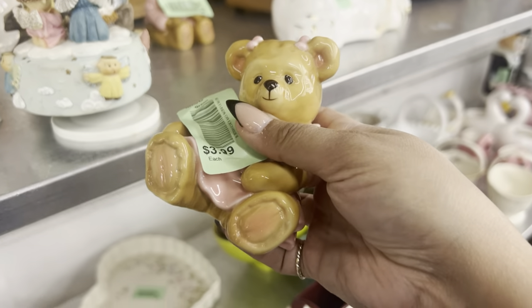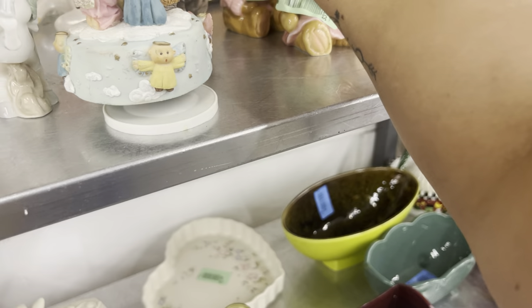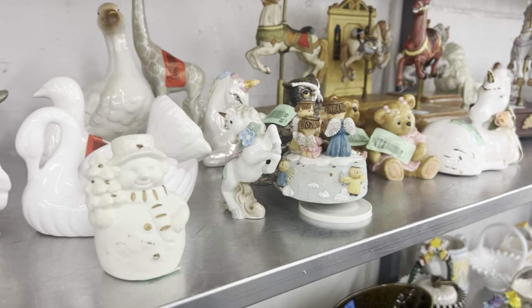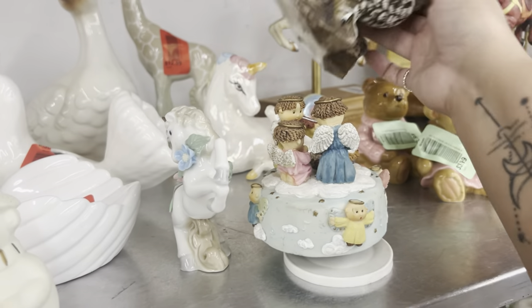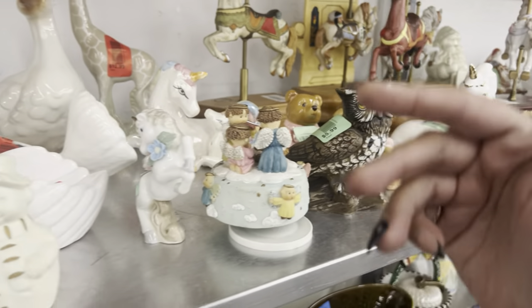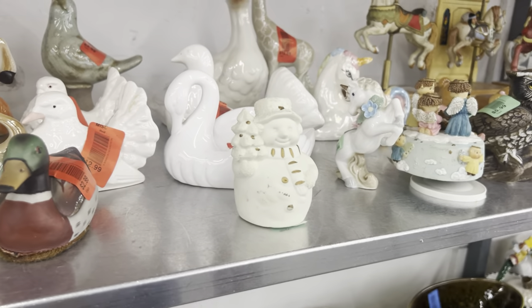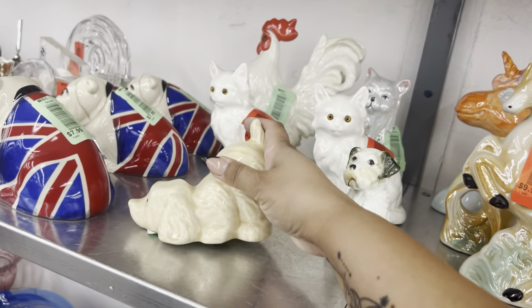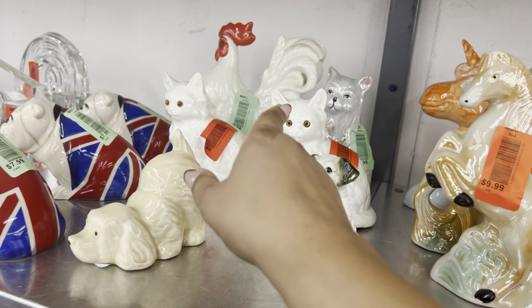These bears are cute but bears don't sell for me at all. I hope somebody buys that. Unicorns are another thing that doesn't sell right now. When I say these things, that's just my perspective in my area — perhaps in your area they would sell.